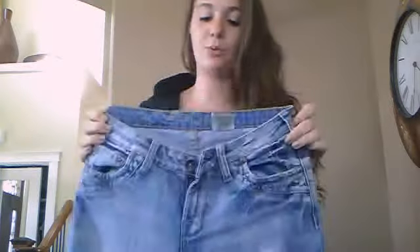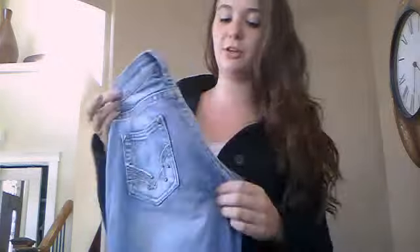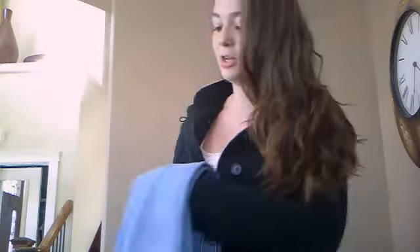I got these jeans last year when I did the Warehouse One haul video for YouTube, and I really like them. They're cute. They're kind of distressed, but I really like that look, and they're really nice and comfortable.